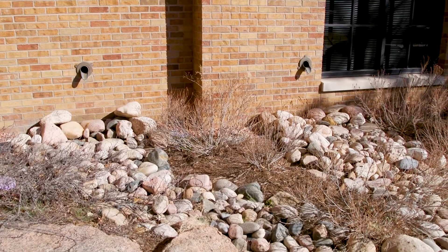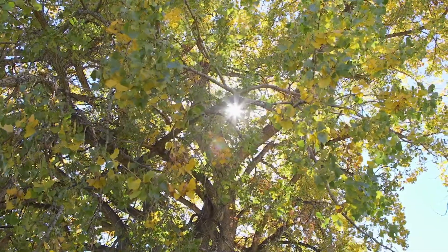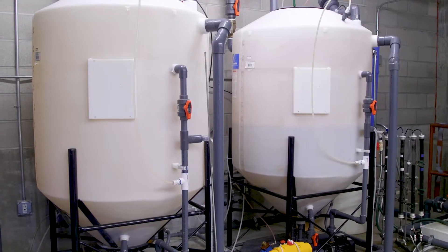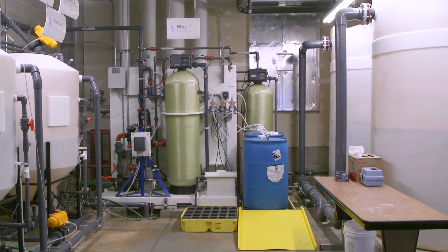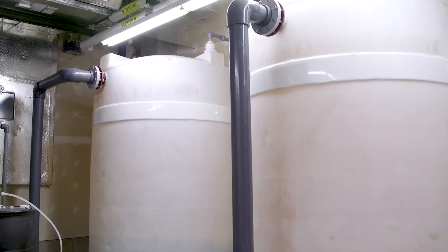Storm diverters use rainfall from the roof to provide irrigation to the landscaping as well. The gray water system collects water from the shower and sink drains, filters and sanitizes the water, then pumps it to serve all of the toilets throughout the building.